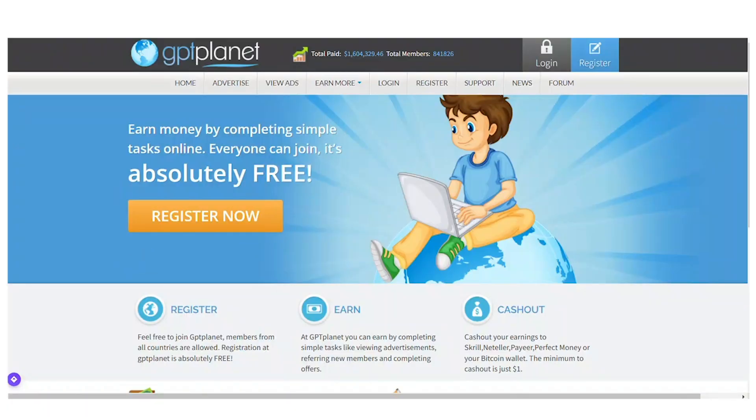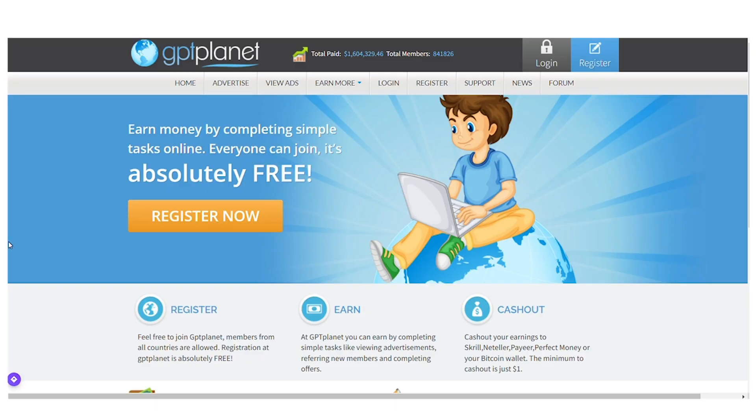Now let's return to the video. I want you to look at this website before you go on and try it out for yourself. Before we go into the website and sign up, let me explain what this is all about so that you can save your time, avoid all the mistakes, and actually withdraw your money. On this website, you can earn money by completing simple tasks and simple jobs online.